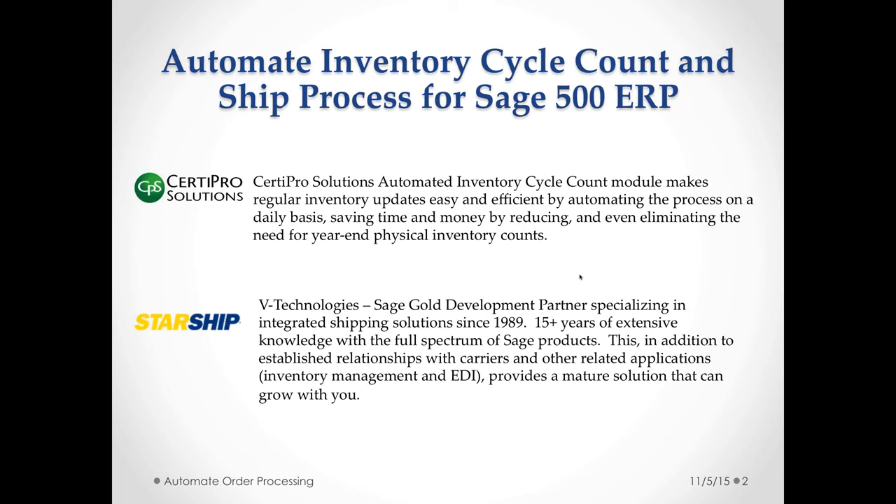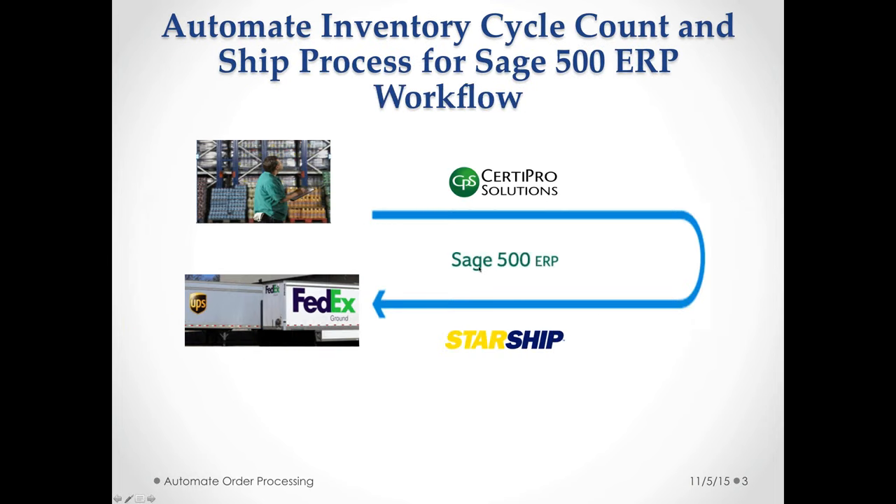Starship is a gold development partner and they've been doing integrated shipping solutions with Sage for 15-plus years. They've also been working with other ERP products since 1989. They are market leaders and have really mastered the capabilities of working with carriers. They have great partnerships and strong relationships with EDI providers and warehouse management providers as well.